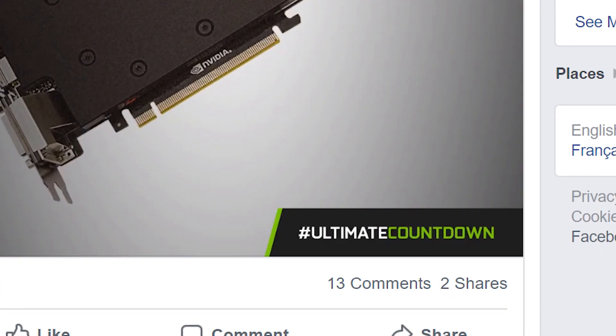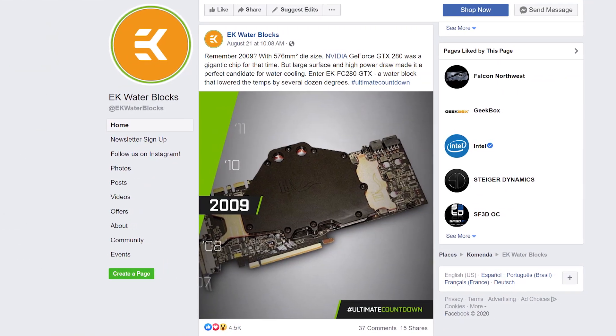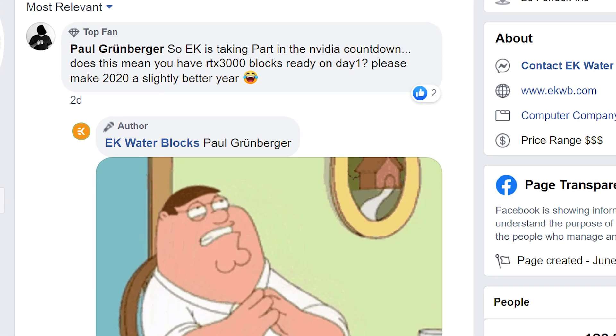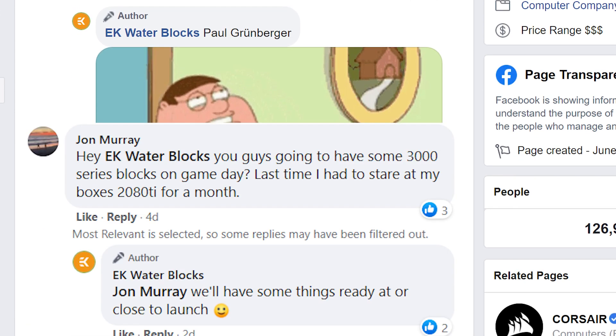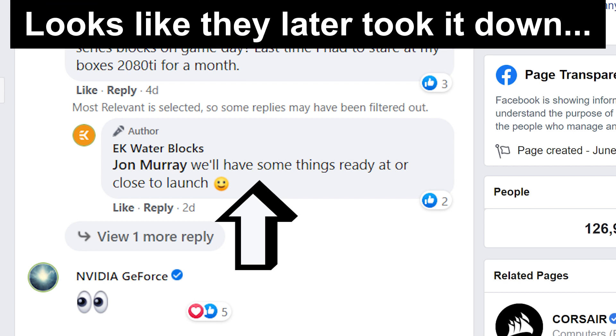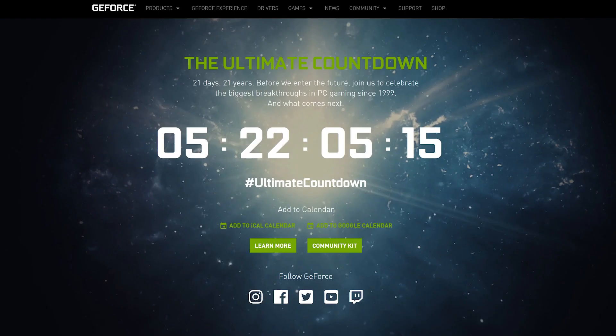Next up, water block company EK is joining Nvidia in their ultimate countdown event with posts that go over the company's older designs. A couple of users rightly understood this to mean EK may have water blocks ready at launch, so they asked. And to everyone's surprise, EK responded — first with a 'perhaps,' and later that they'll quote, 'have some things ready at or close to launch.' Basically, for anyone into water cooling, look out for EK. And if there wasn't enough proof, RTX 3000 is definitely coming in just a few days.